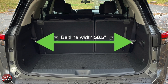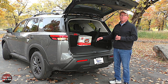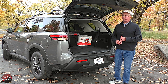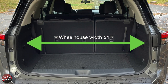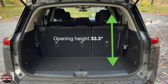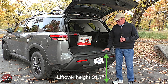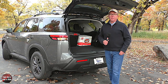Cargo width at the beltline is 58.5 inches. Nissan says the four-foot-wide cargo area allows room for four golf bags, six TSA-sized suitcases, or a 120-quart cooler with the second and third rows up. Cargo width between the wheel houses is 51 inches. Cargo opening height floor to ceiling is 33.3 inches, and liftover height is a relatively low 31.7 inches.